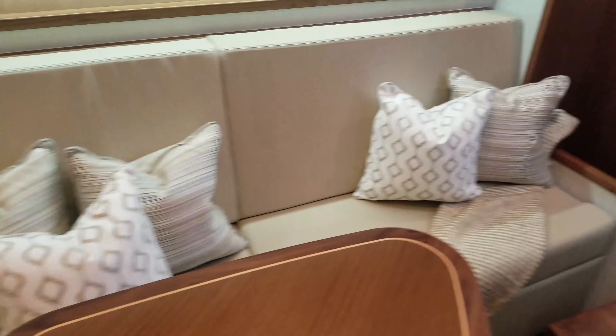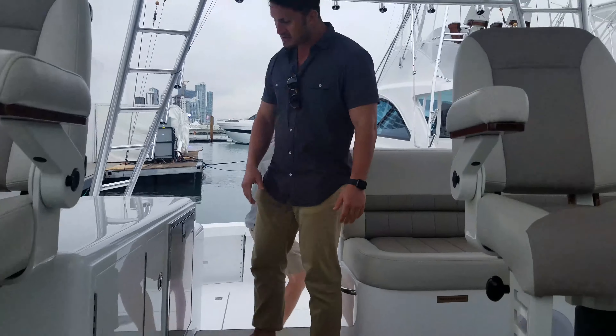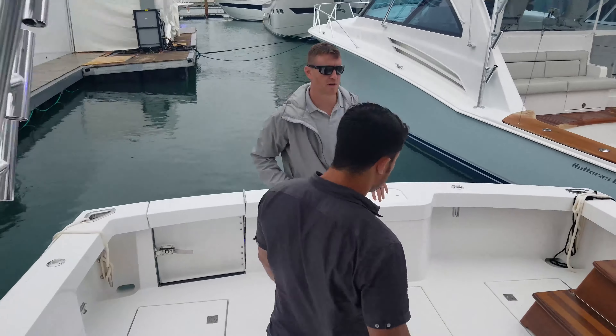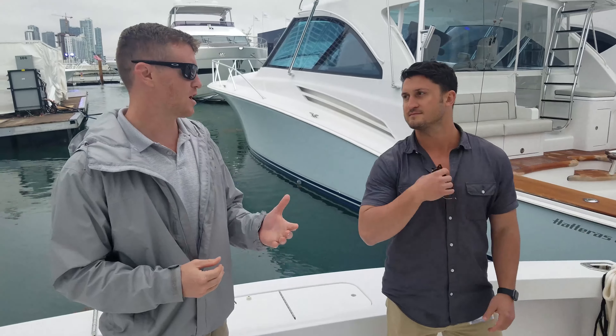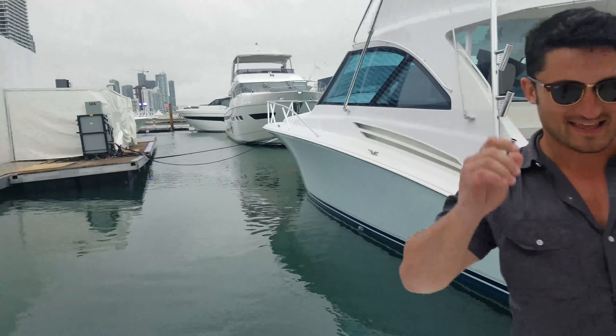Nice touch — the rod stowage, the scuppers, lots of freezers. This is a well-appointed boat. It's a busy show as we gear up for the Miami Yacht Show in its new location. Should we take a quick peek in the engine room? I would love nothing more — and this one's amazing. Look at all this space. Watch how the entire salon is going to lift up here.